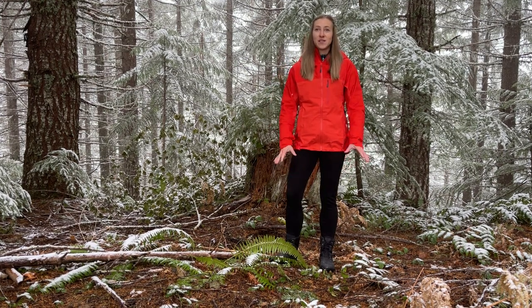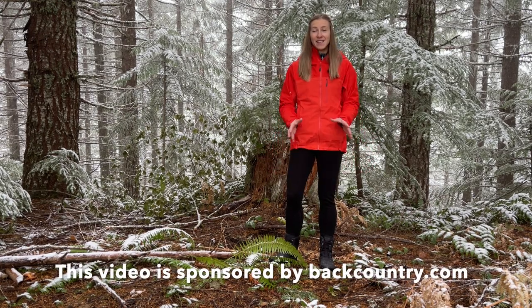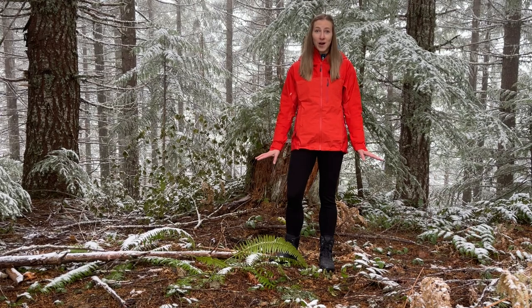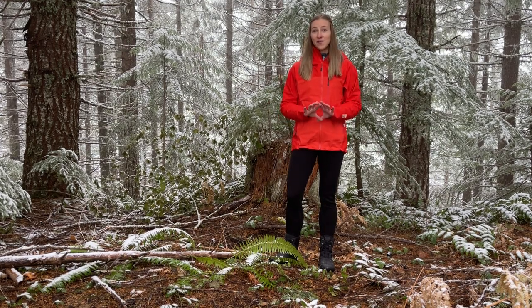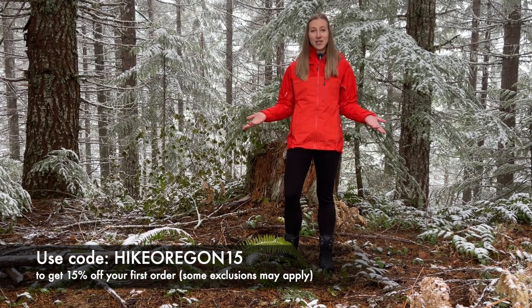Thank you so much to Backcountry.com for sponsoring today's video. They are a one-stop shop for all of your winter hiking gear essentials, which makes this whole process so easy. Everything I talk about today will be linked down in the info box below, and if you use this code right here you can get 15% off your purchase of any winter gear of your choice.